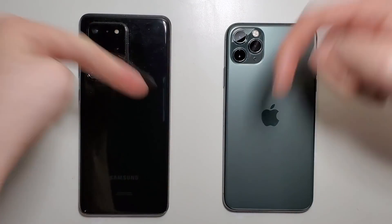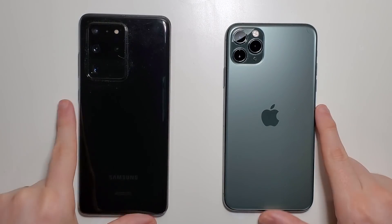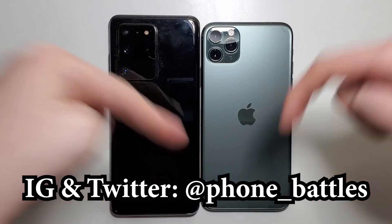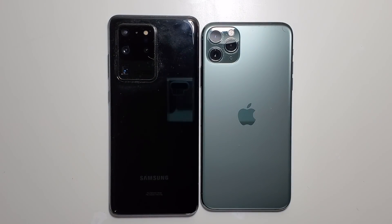Alright guys, let me know in the comments which phone won. Now I'd say overall the S20, but keep in mind it is more expensive and the iPhone also won for some of the categories. But yeah guys, let me know your thoughts in the comments below. Thanks so much and subscribe for more, and stay safe.